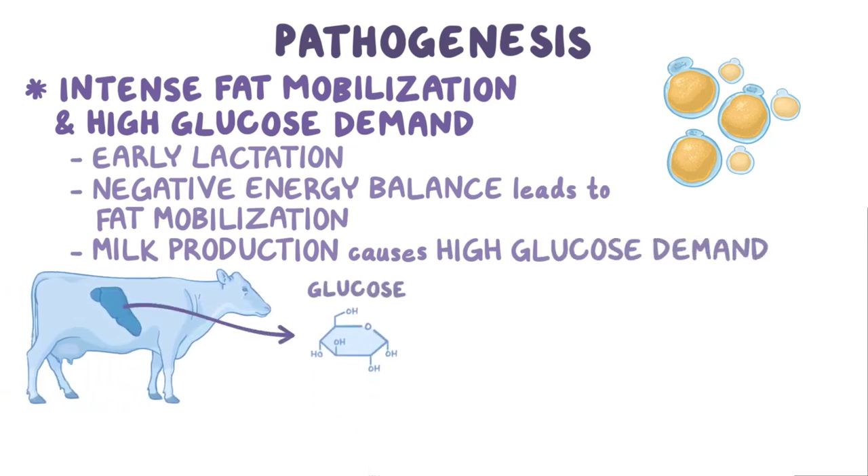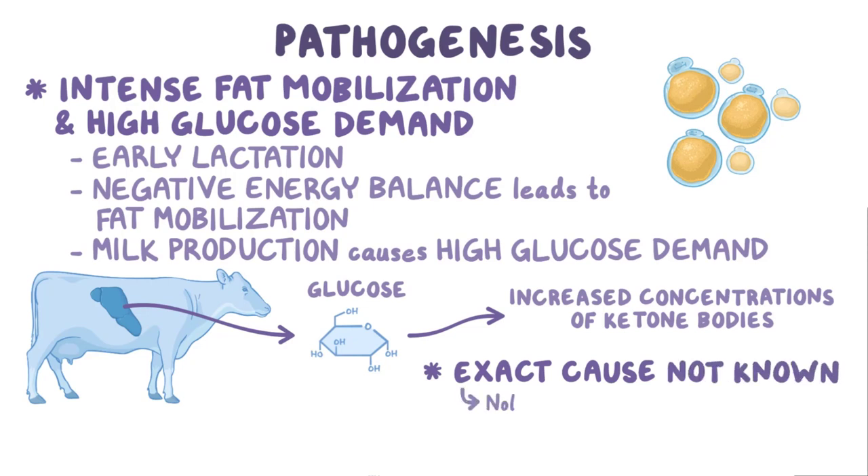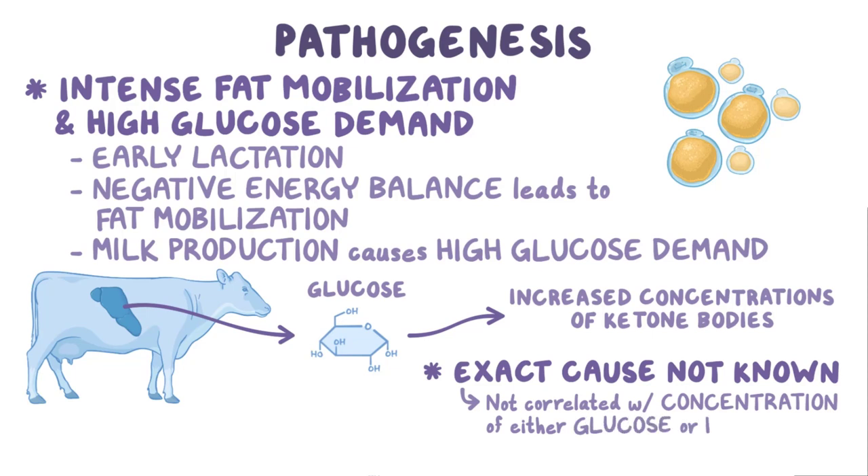Production of glucose by the liver leads to increased concentrations of ketone bodies in the blood, called ketosis. The exact cause of the clinical signs is not known, as they don't appear to be correlated with the concentration of either glucose or ketones.